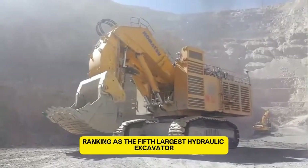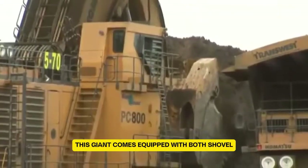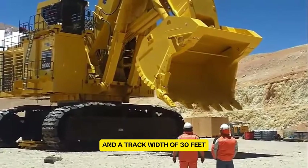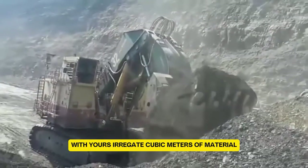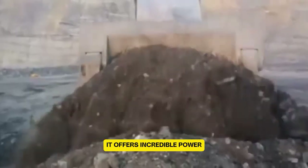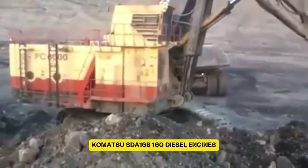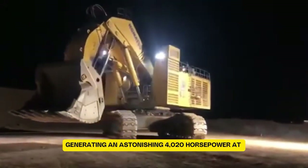The Komatsu PC8000-6 is a massive machine, ranking as the 5th largest hydraulic excavator in the world. Weighing approximately 710 tons, this giant comes equipped with both shovel and backhoe attachments. Its track length is 26 feet and track width is 30 feet. The bucket holds up to 38 cubic meters of material. With an arm crowd force of 1,765 kN and bucket crowd force of 1,961 kN, it offers incredible power — and the bucket can reach a maximum of 64 feet at ground level. Driving this beast are two 16-cylinder Komatsu SDA-16B 160 diesel engines generating 4,020 horsepower at 1,800 rpm.